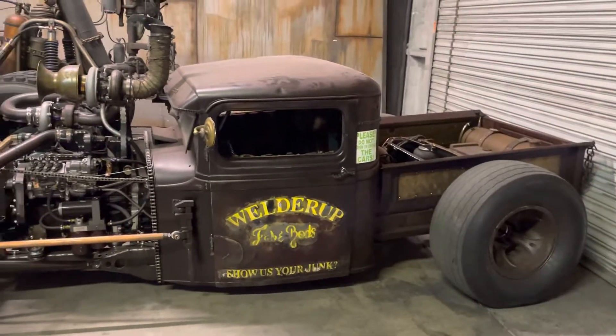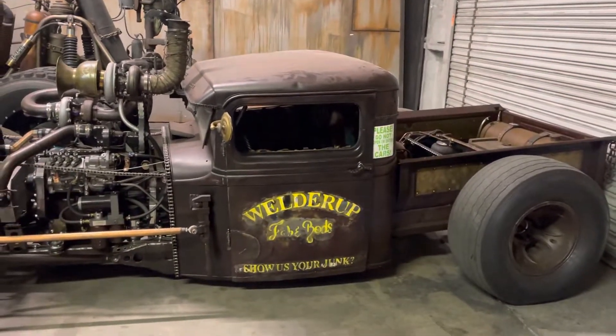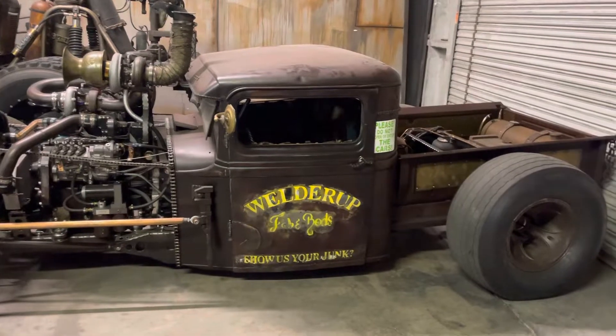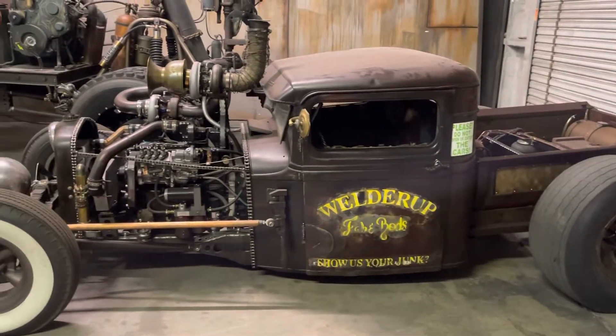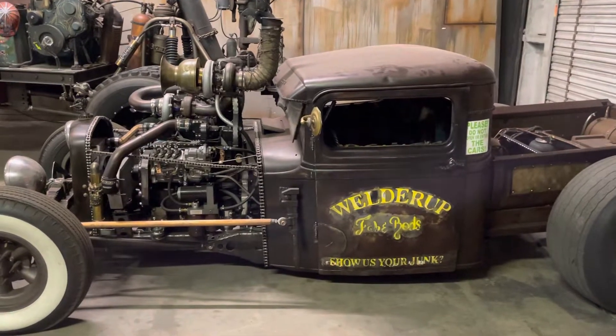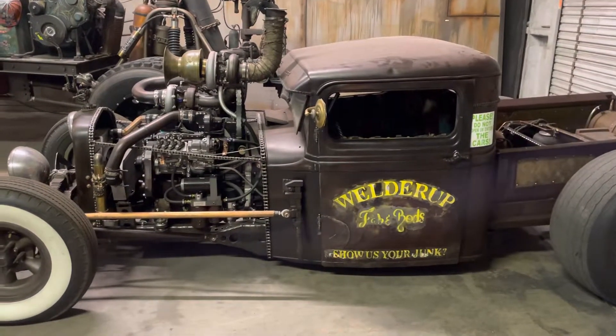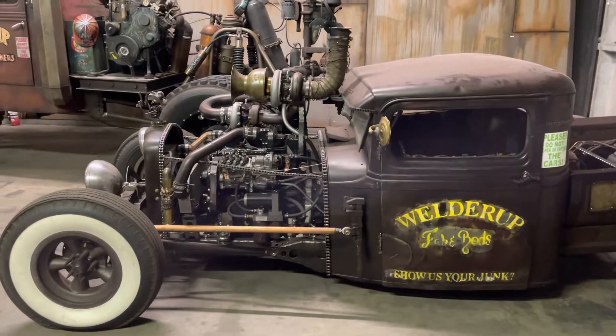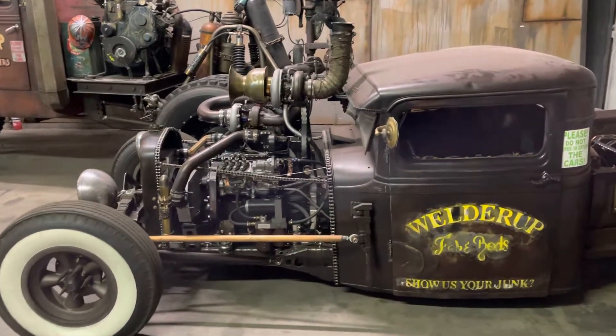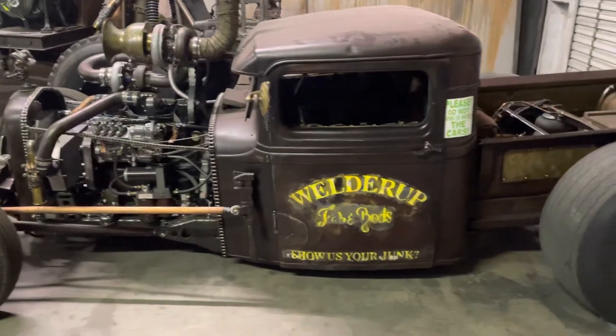We got out of the heat over at the car show and figured we'd come over to Steve Darnell's shop, Welder Up. We didn't realize we got here about an hour early, but the door was wide open, we came in, ran into somebody, paid our $5 for admission, and they said enjoy yourself. So we're not going to have any crowds.